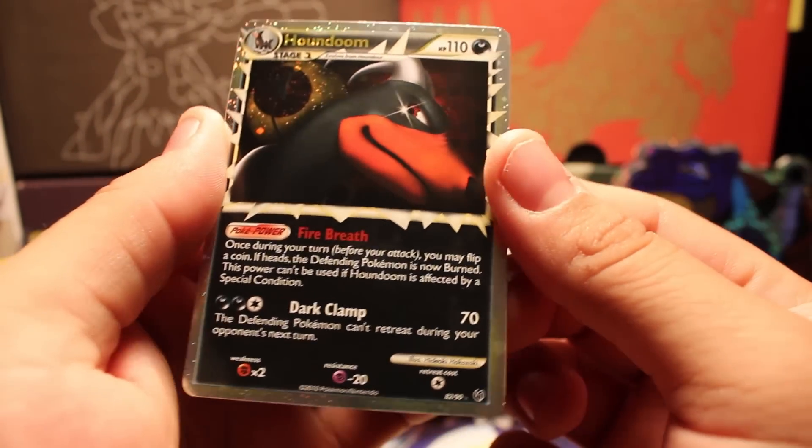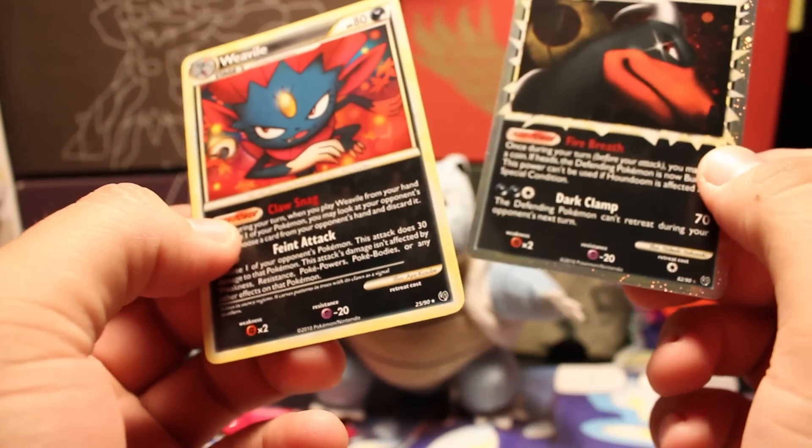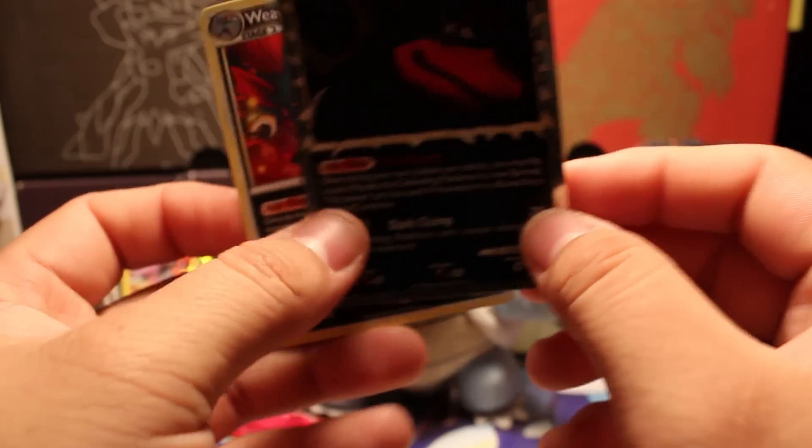We have a Houndoom Prime — this is really cool. I did the card trick wrong, and we have a Weavile rare. Oh, this is really cool — just a little warp on it, but awesome.